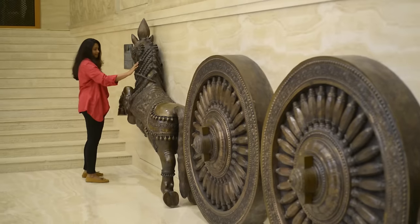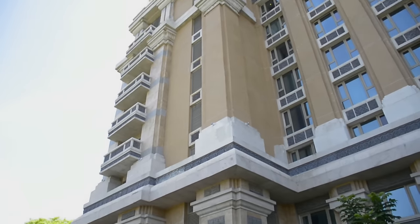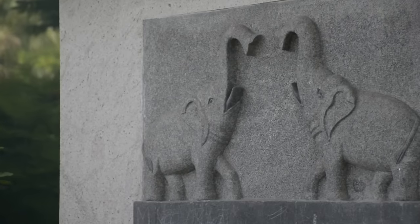As a lifestyle writer and blogger, I'm always looking at experiencing a city through its culture and its art because I believe that's what really defines the city. So I was very excited about coming and staying at ITC Grand Chola because I had heard a lot about its art and architecture, which is inspired by the Chola dynasty.